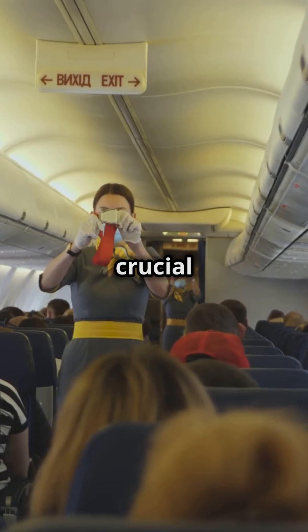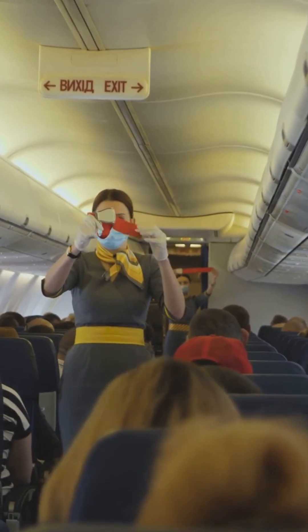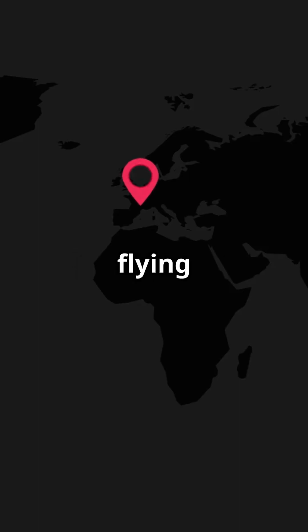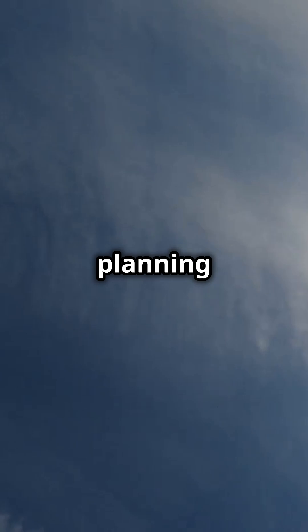The Jetstream also plays a crucial role in flight safety and comfort. Turbulence can be minimized by flying within the Jetstream. It influences weather patterns, which pilots consider when planning routes.